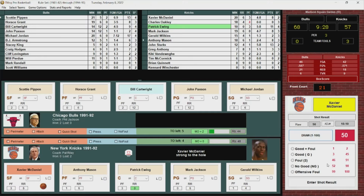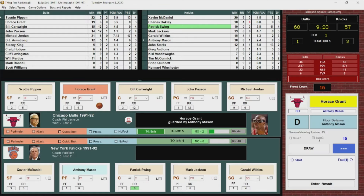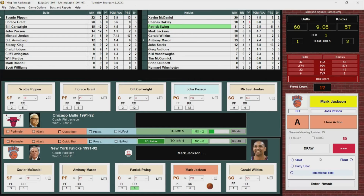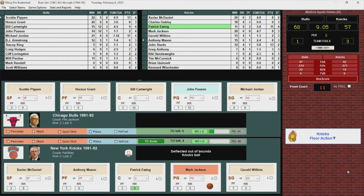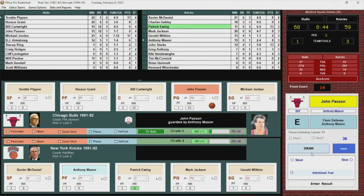McDaniel turns and fires, misses but the whistle — Cartwright picks up his third foul. Xavier McDaniel misses both free throws. Grant with the rebound. Horace Grant turns, puts it up — no good. Rebounded by Wilkins to Jackson — kicked out of bounds by Paxson. Mixed ball, 9:05 left in the third quarter. Jackson passes into Ewing — got it. Patrick Ewing starting the second half hot, hit his last three shots. 68-59.